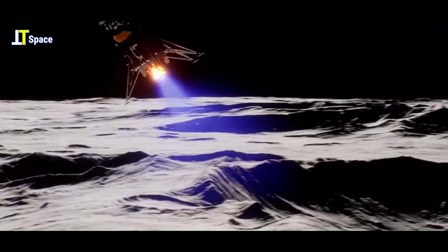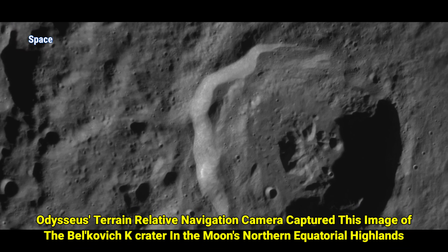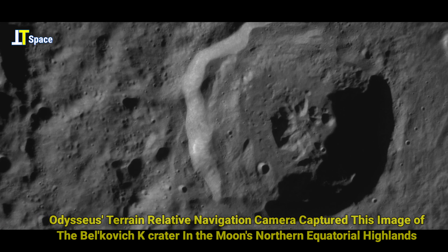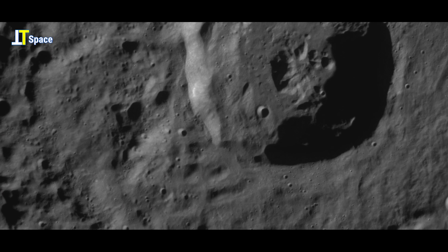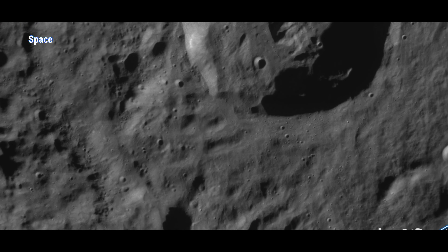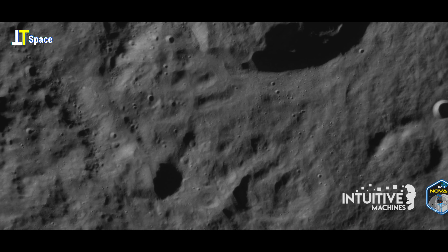It was quite phenomenal — if you think about it, we were traveling 25,000 miles an hour, and we came down and touched down at about 6 miles an hour, with a downrange traverse of about 2 miles an hour. That's walking speed. That's kind of just an interesting metric for you.